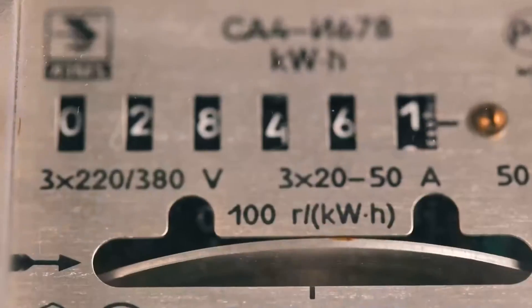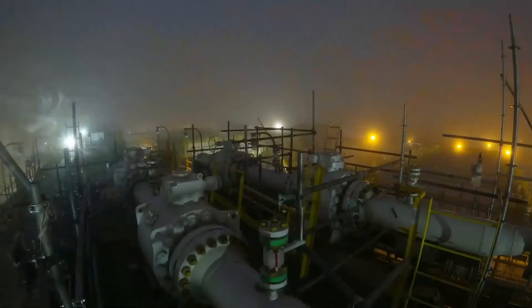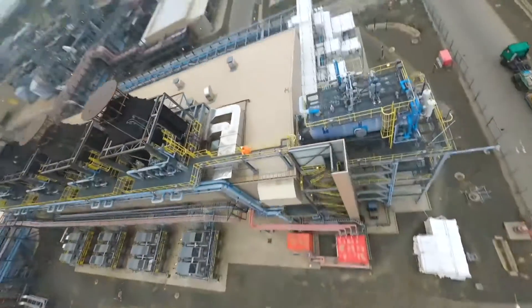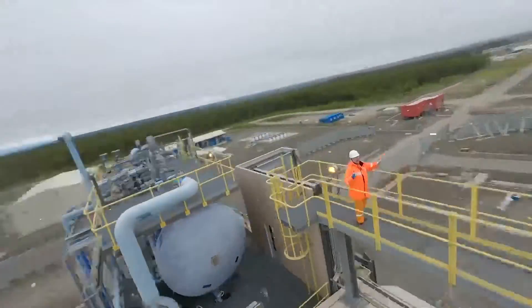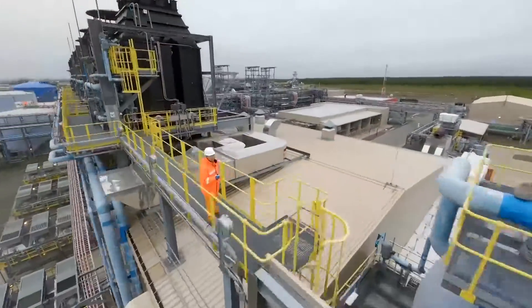It even generates electricity on its own by burning natural gas produced on the platform. The energy from these gas turbines is enough to operate the entire facility and the offshore platform as well. From here, electricity flows back along an underground cable to Lunskoia A.